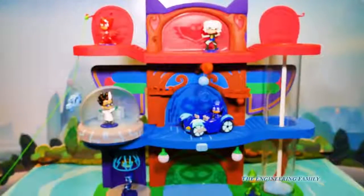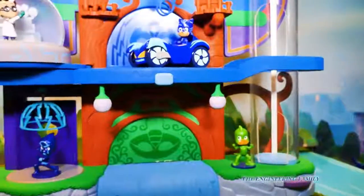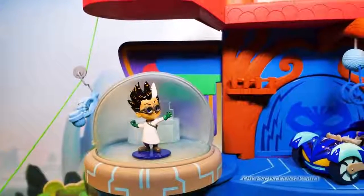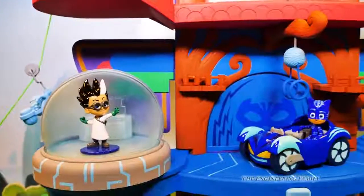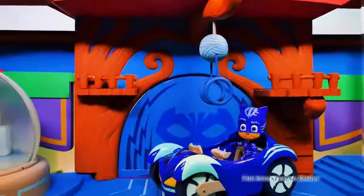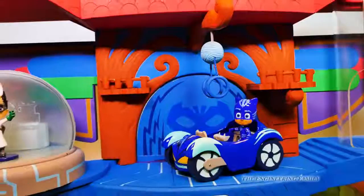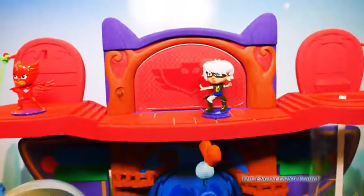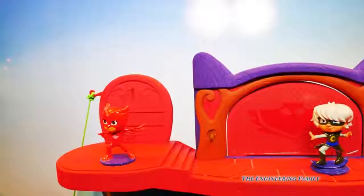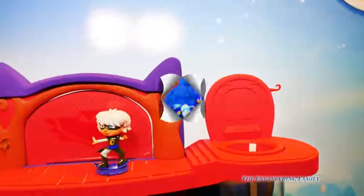Here's the PJ Masks headquarters: a spot for Gekko with the trap door and the bottom of the elevator; the spot for Catboy with the command center that has lots of sounds — and right now Romeo is in there too. Another elevator stop above that. Look at above Catboy — it's got a ball of yarn for him to play with, because he's a Catboy at least. And then finally up top, we've got Owlette in her area with the zip line that goes down. There's Owlette, and there's Luna — she can take the elevator all the way down or all the way up.